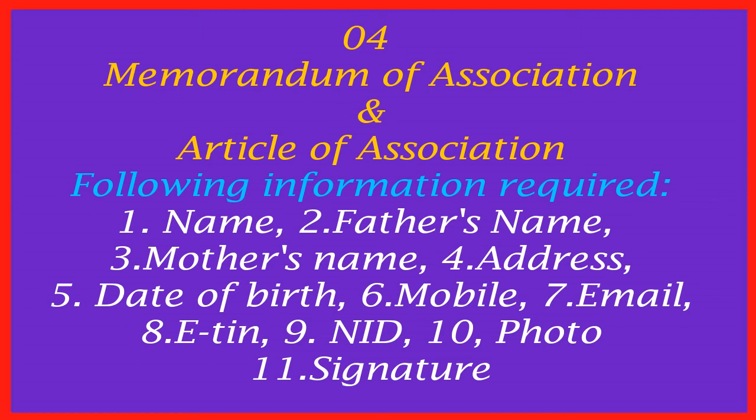Number ten: current photo — one copy for each director is required. Every director must use their current photo, not an old one. Number eleven: signature — signatures of all directors are required. Number five: you have to make a joint venture agreement between local and foreign directors on non-judicial stamp paper worth Taka 300. The agreement must then be attested by an advocate or notary public in Bangladesh.